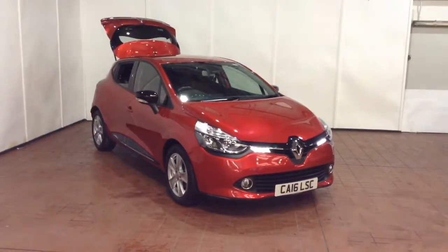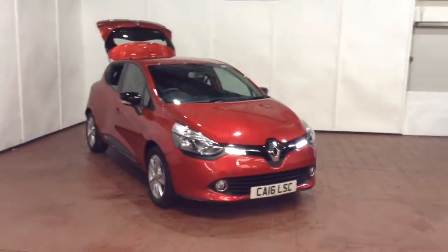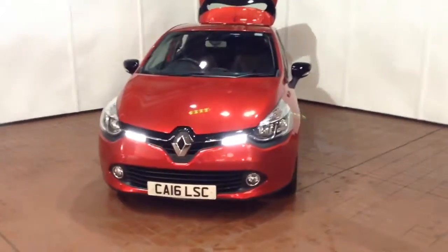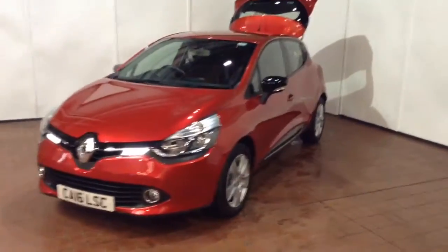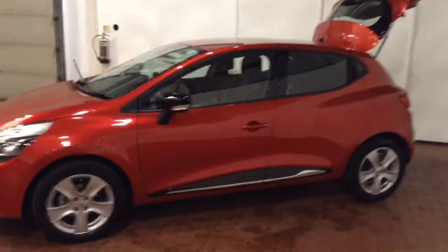Welcome to Wessex Garages in Newport. Today we have the Renault Clio Dynamic NAV TCE. This vehicle is in red and it's a petrol manual. It was first registered in 2016 and has one previous owner. Fuel economy on the vehicle will be 61.4 miles to the gallon on a combined cycle, currently placing the vehicle into tax band B, which is £20 per year.